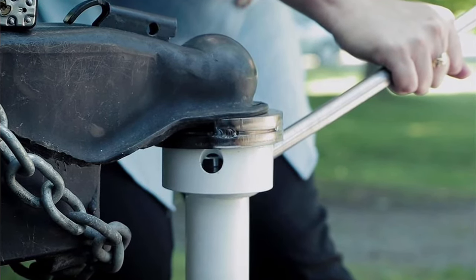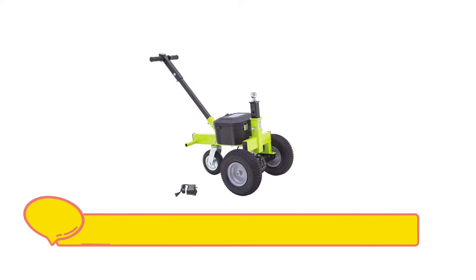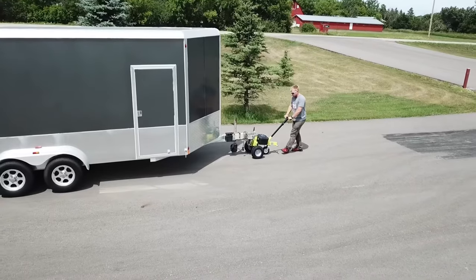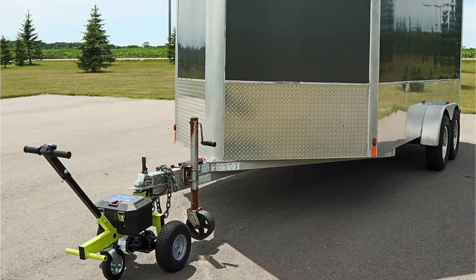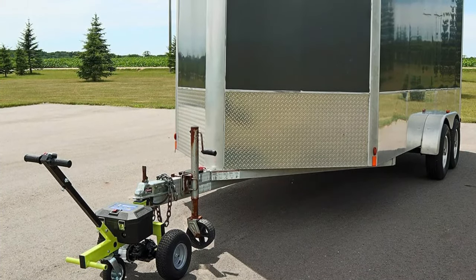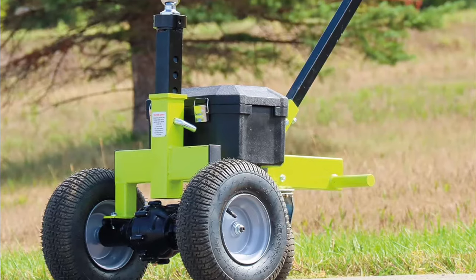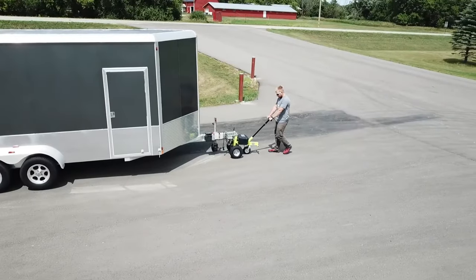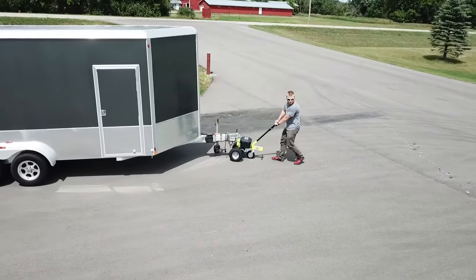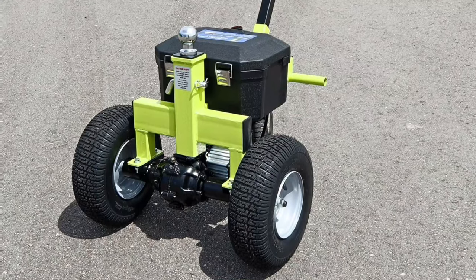At number four is the Toe Tough TMD 3500 ETD electric trailer dolly. If you've got a lightweight trailer of 3,500 pounds or less, there's no need to spend thousands of dollars on an uber-powerful dolly. The TMD 3500 ETD from Toe Tough does the job brilliantly for a fraction of the cost. The standout feature of its durable design is the triple wheel layout, which features two beefy 13-inch tires up front and a solid rubber 8-inch swivel wheel at the back. This format provides both optimal stability and maneuverability, allowing you to park with pinpoint accuracy.